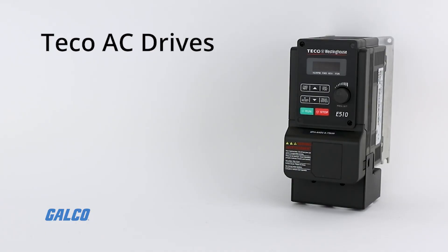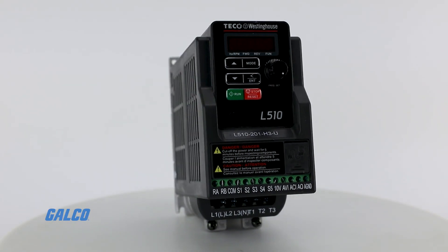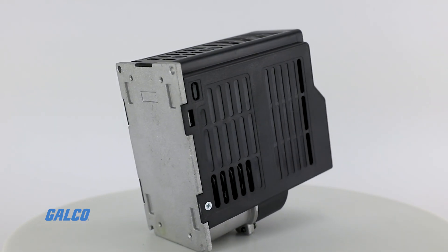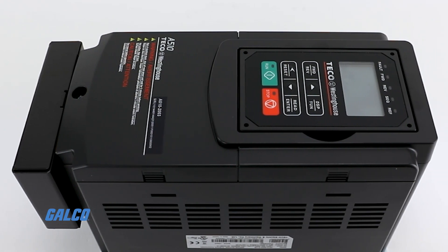These drives can provide a range of 120 to 480 volts AC, 1 to 10 horsepower constant torque, and 1 to 50 horsepower variable torque, depending on the model you need. With 1 and 3 phase options, these TECO Westinghouse AC drives are ideal for retrofitting or replacing any older generation VFD.